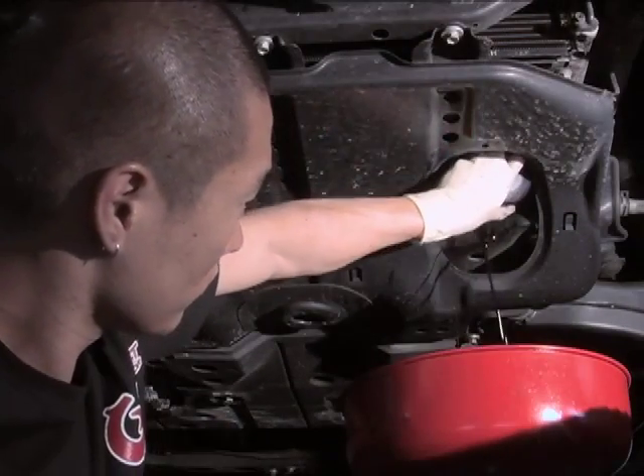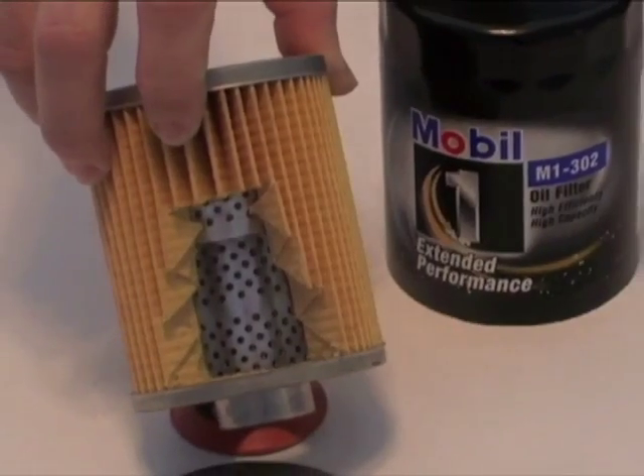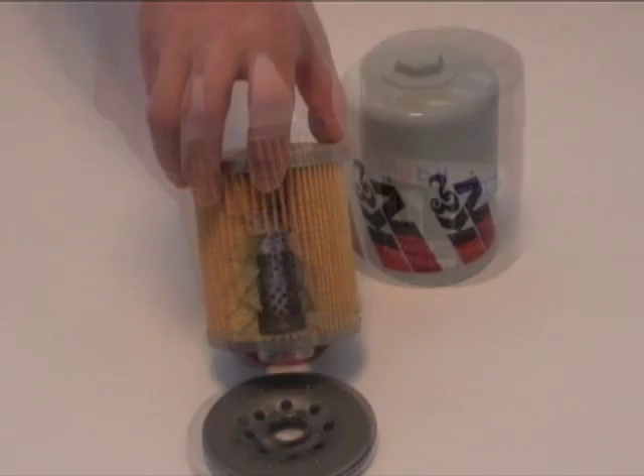How good a filter is depends mostly on the materials used to make it. In basic filters, the part called the media — which is what removes the harmful debris from your engine oil — is made of wood fibers.